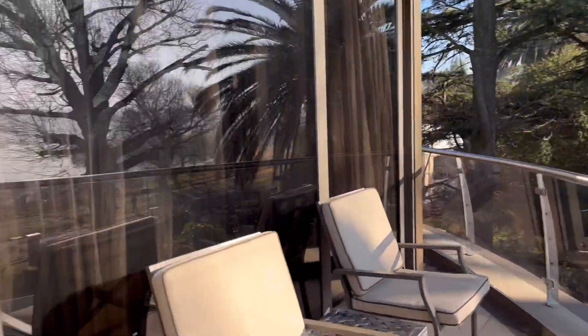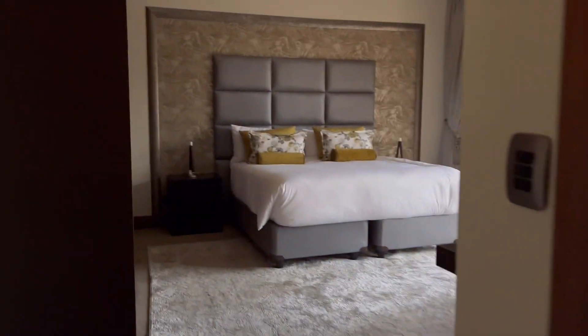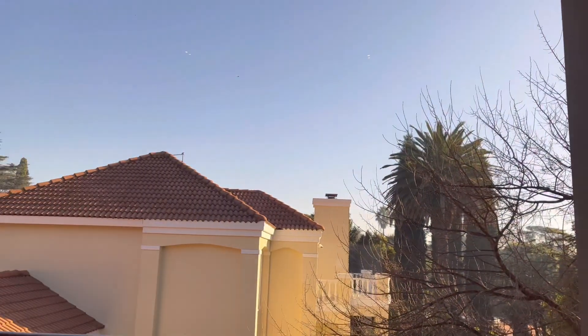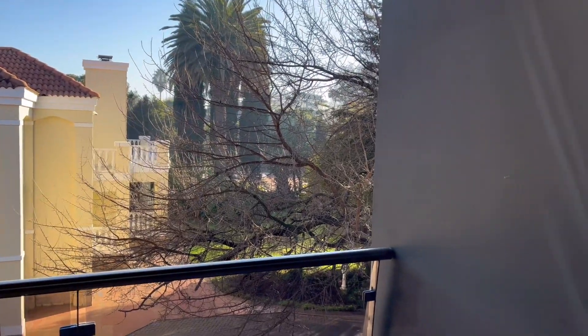Moving to the last room — the other rooms are occupied so we can't show those. This one is very spacious with a small balcony area, though it's currently unfurnished. The space is impressive.